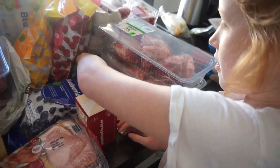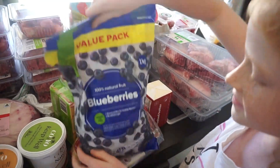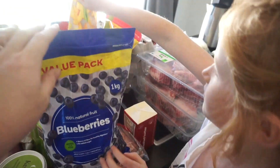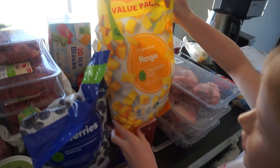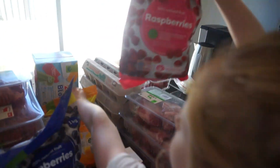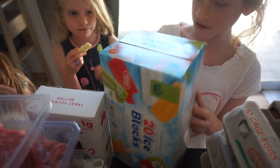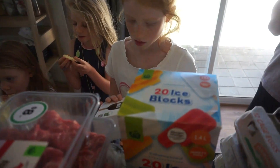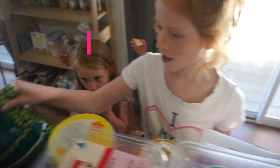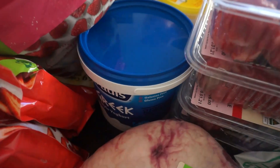We got lots of bags of cold stuff. We got some blueberries, frozen blueberries, frozen mango slices, cranberries, frozen berries, peas, ice blocks, and some frozen strawberries.